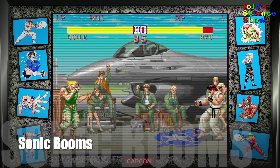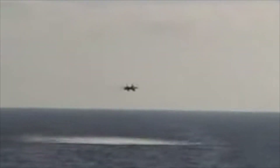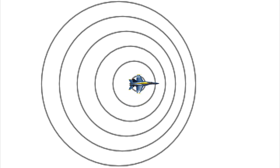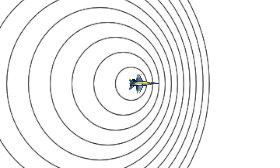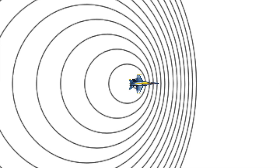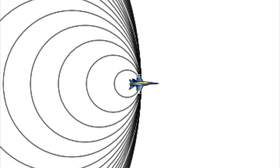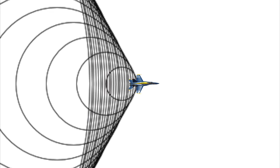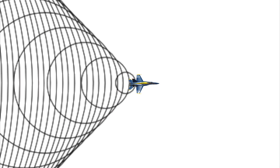The next bit of science we can learn about from the Blue Angels are sonic booms. A sonic boom is the snap that you hear when an object moves faster than the speed of sound, or breaks the sound barrier. These planes can fly faster than the speed of sound. The speed of sound is 767 miles per hour. As the jet approaches the speed of sound, it'll catch up with the sound waves coming from the front of the jet. These sound waves will compress and combine until they are released as a shock wave. If you're watching this jet from the ground, the shock wave will sound like thunder. So a sonic boom happens when a plane catches its own sound waves.